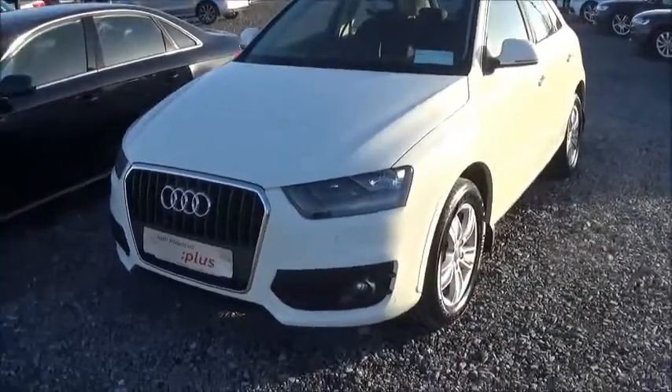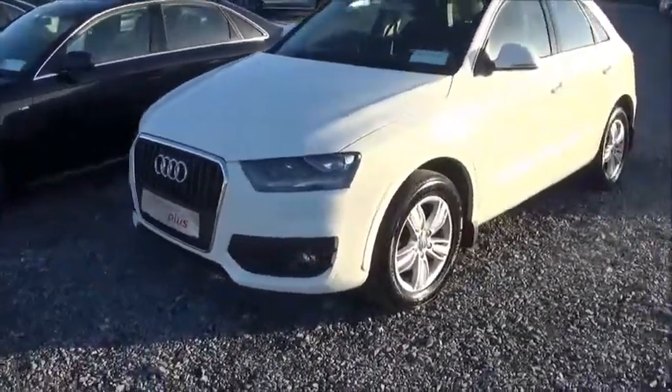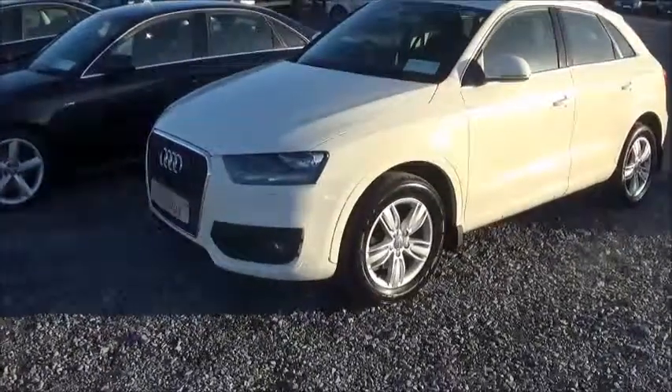Hello and welcome to Audi Galway. Today we have a 2012 Audi Q3 2.0L TDI with 140bhp.